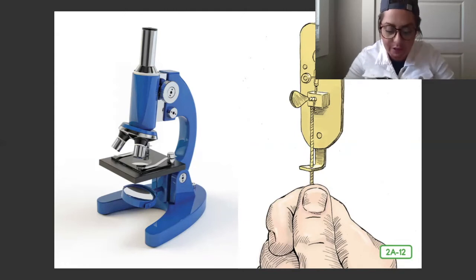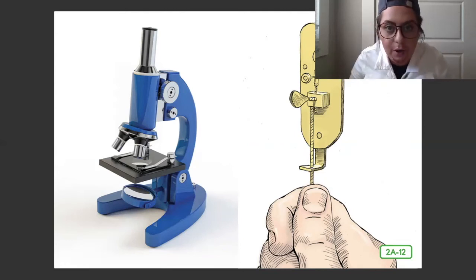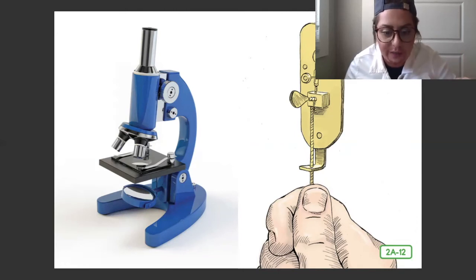The entire instrument was only three to four inches long and had to be held up close to the eye. Anton's microscope only used one single lens. Modern microscopes, like the blue one in this picture, have multiple lenses.